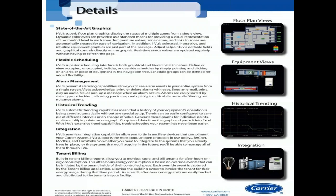The Carrier system is completely BACnet — a fully open protocol system.